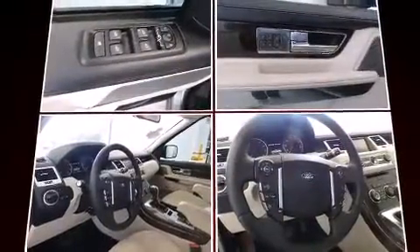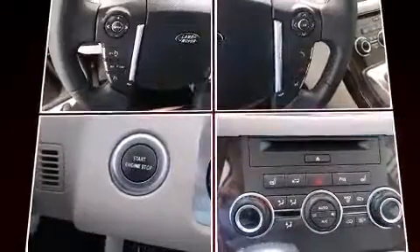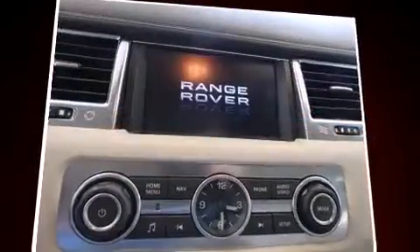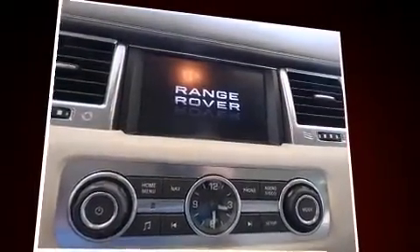Top features include power windows, voice-activated navigation, speed-sensitive wipers, a power seat, automatic temperature control, power moonroof, and remote keyless entry.